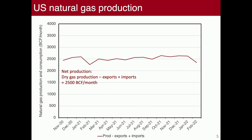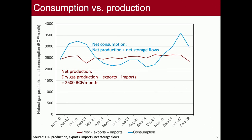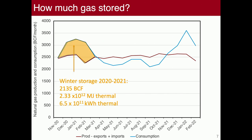Here's net production in the U.S. — gas production minus exports plus imports — which is actually quite even month by month, as you'd expect since you invest in a well and produce it evenly. But our actual natural gas consumption has two winter peaks. What we're looking at is a dome of gas that moves from the summer to the winter each year. Empirically from 2020 to 2021, that was about 2.1 trillion cubic feet, or roughly 600 billion kilowatt hours thermal of seasonal storage in the United States.